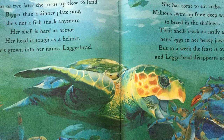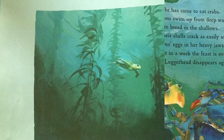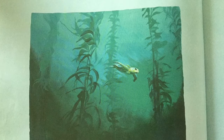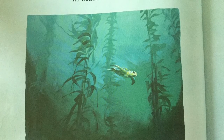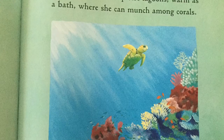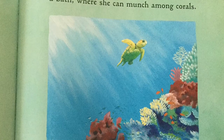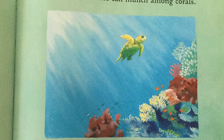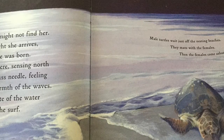But in a week, the feast is over and loggerhead disappears again. Loggerhead wanders far and wide in search of food. In summer, to cool seaweed jungles where she finds juicy clams and shoals of shrimp. And in winter, to turquoise lagoons warm as a bath where she can munch among corals. Loggerhead may travel thousands of miles, but she leaves no trace or track for you to follow. Only good luck will catch you a glimpse of her. For 30 years, you might not find her.